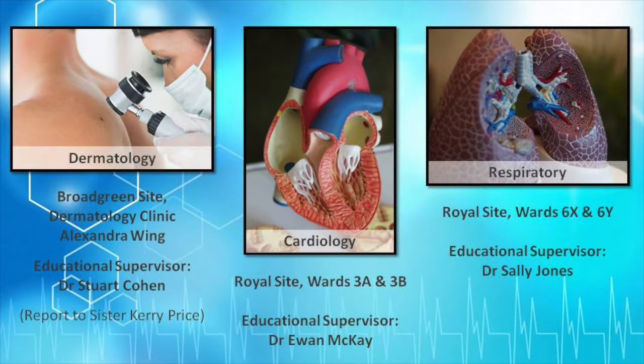Dermatology takes place at the dermatology clinic on the Broad Green site, in the Alexandra Wing. The educational supervisor is Dr. Stuart Cohen.